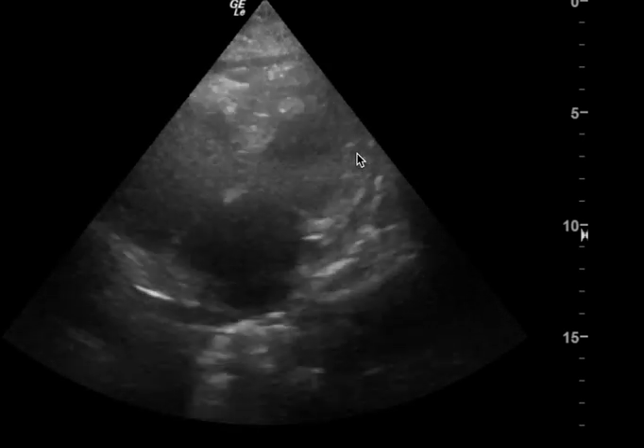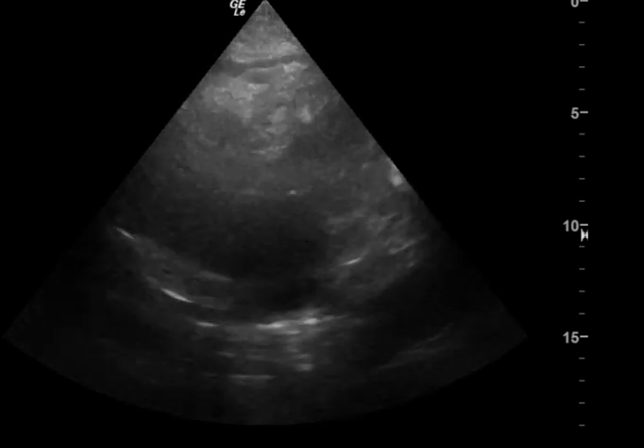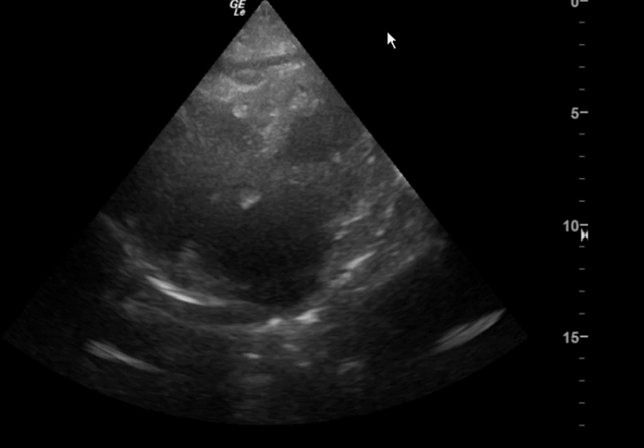This is a cardiac ultrasound. Clearly this is pretty fast. The reason why I'm making this video is because this was read as negative for pericardial effusion.